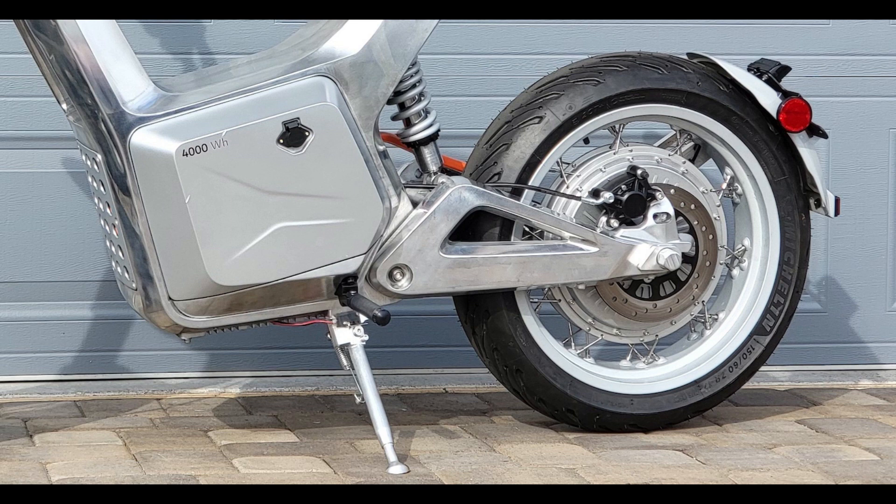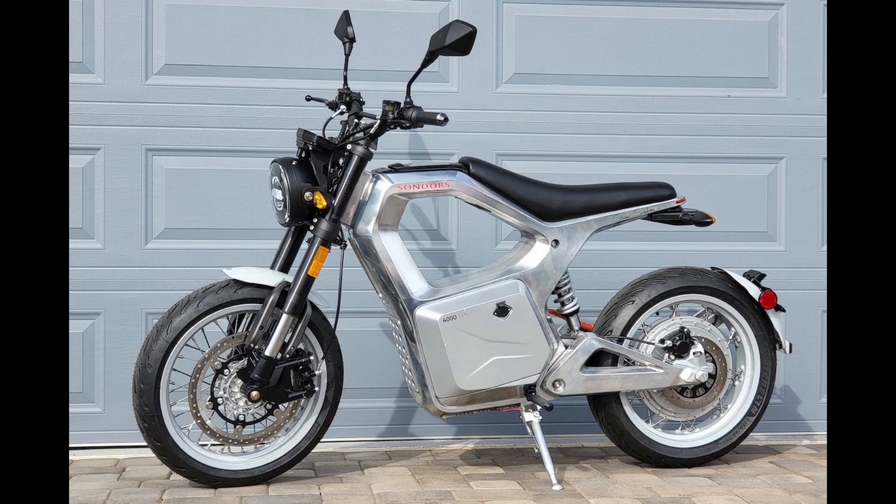The removable battery is expected to weigh around 45 to 50 pounds (20 to 23 kilograms). Its 4000 watt-hours capacity is said to be enough for a maximum city range of 80 miles or 130 kilometers. There will also be an optional Level 2 charger module available to fill the negative space in the front of the frame, allowing riders to charge at public charging stations. Other accessories to fill that cavity include a storage compartment or a 3000 watt-hours auxiliary battery to extend the bike's range.